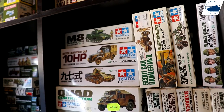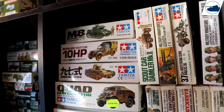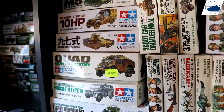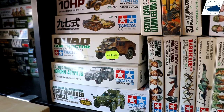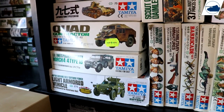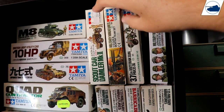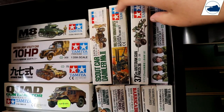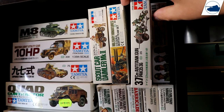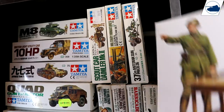Below that is an M8 Howitzer Motor Carriage, and I built a light utility car, a Japanese tank Chi-Ha, a quad tractor, a horse that I already built, and a light armored Japanese vehicle. Again, a lot of Japanese stuff. There's a Sdkfz. Demler, some figures I already built, a Pak 36 that I already built, and some Japanese soldiers or officers.